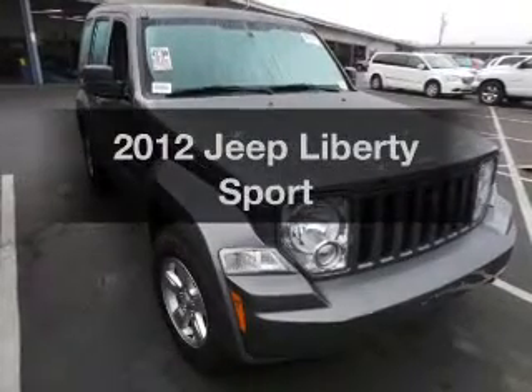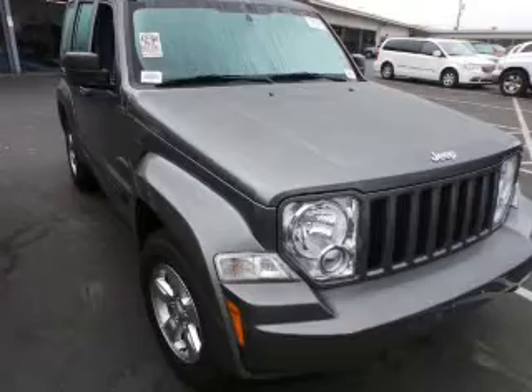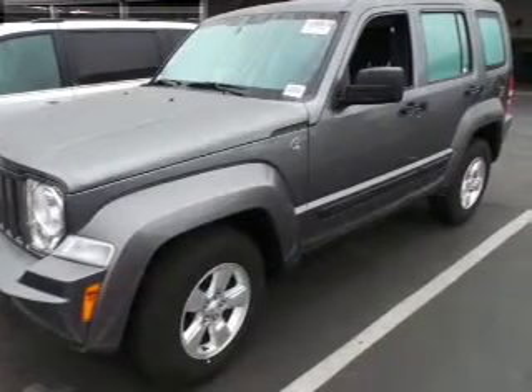Check out this 2012 Jeep Liberty — everything you need under one roof with this great vehicle. With a solid six-cylinder engine, the powertrain includes four-wheel drive that responds smoothly to its automatic transmission.